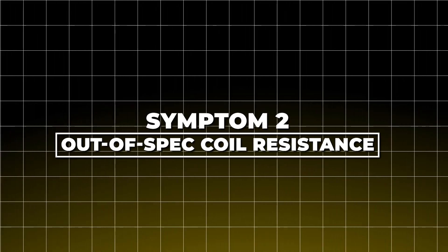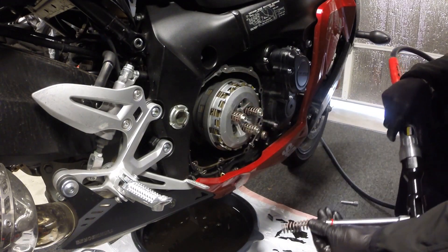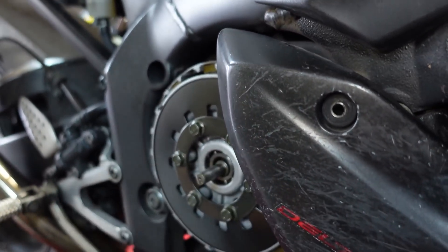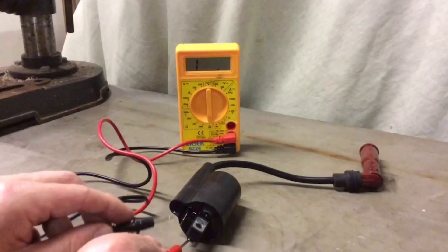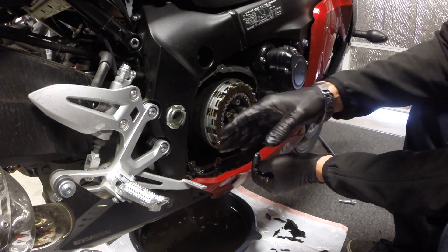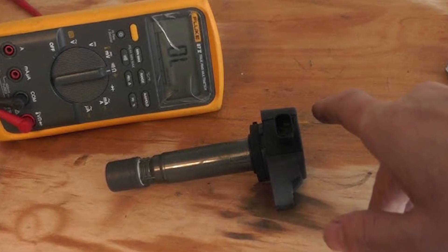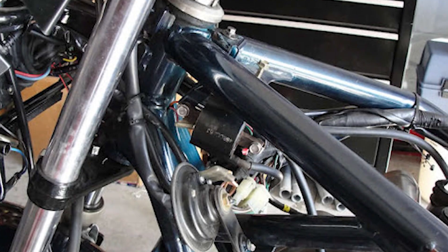Symptom 2: Out-of-spec coil resistance. I once helped a rider who swore his bike had no electrical problems because the coil tested fine — he only measured it cold. Out on the road, the bike would stumble every time it got hot. When we tested the coil again right after a ride, the numbers were way off the spec sheet, proof that heat was opening the cracks inside. Using a multimeter tells the truth. Most bikes expect primary resistance of about 0.2 to 5 ohms and secondary of 3 kilohms to 20 kilohms. Turn the key off, unplug the coil, measure across the terminals, then check secondary resistance between the high-voltage side and ground. Compare to your service manual.